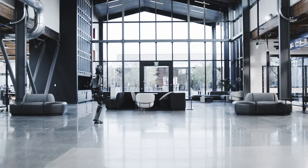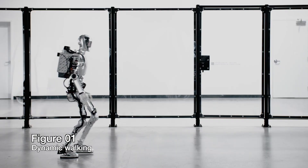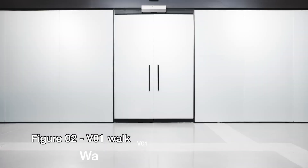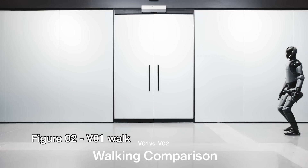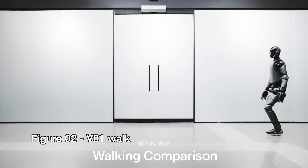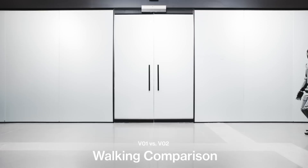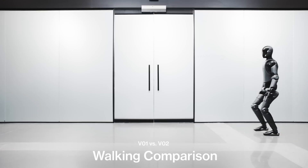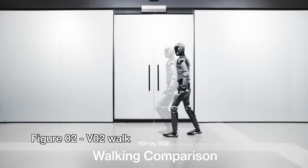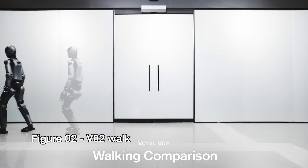So let's look at what's changed. In this recent video update, we see Figure O2 walking naturally and then a comparison of its walk before and after. In the before, we see Figure walking slowly with its upper and lower legs bent more than normal — it gives the appearance of being frail and unsteady. In the O2 update, you immediately see the difference: its legs are less bent, it's more upright, standing higher, and walking faster. A noticeable improvement.